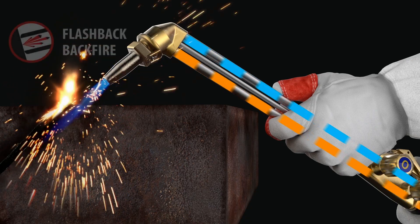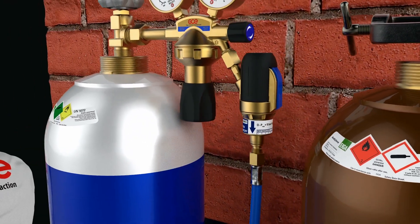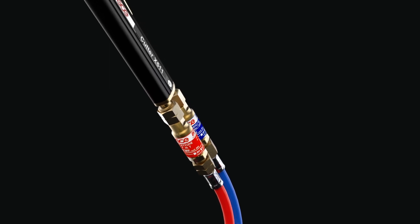A flashback is an extremely serious event. However, by using GCE recommended safety equipment, the risk of having an incident is eliminated.